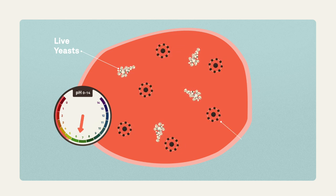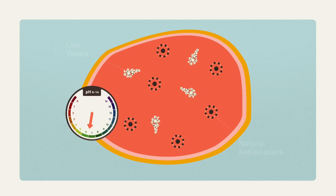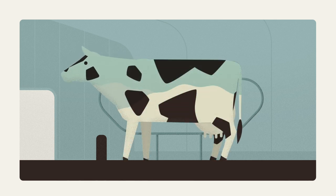Thirdly, natural antioxidants protect and restore the natural barrier of the rumen and intestines. By doing so, Mervit Buffer enables cows to digest high energy diets in an efficient way, resulting in more milk production.